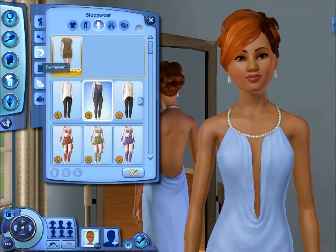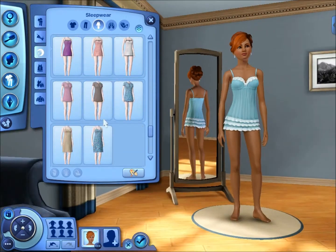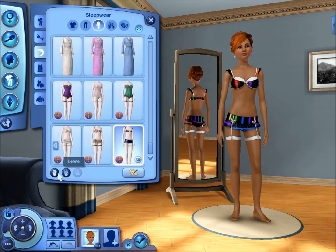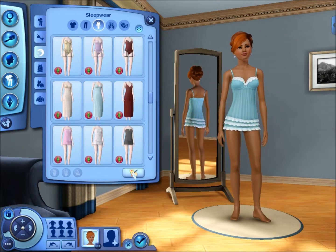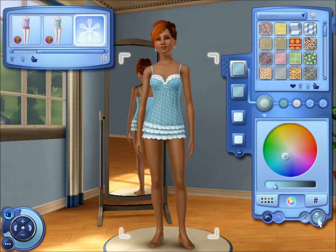So I picked the Enchantress dress and made it a nice light blue.